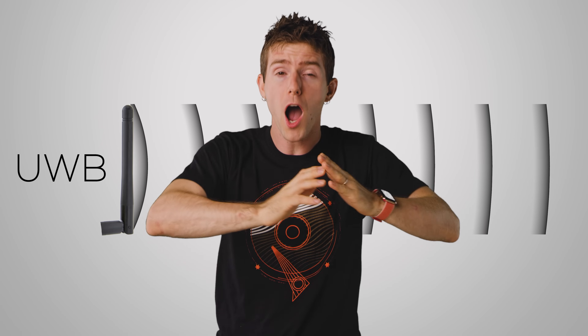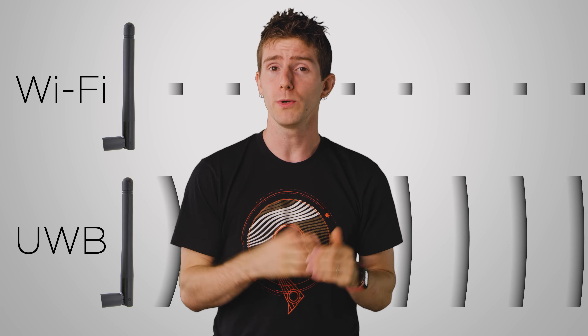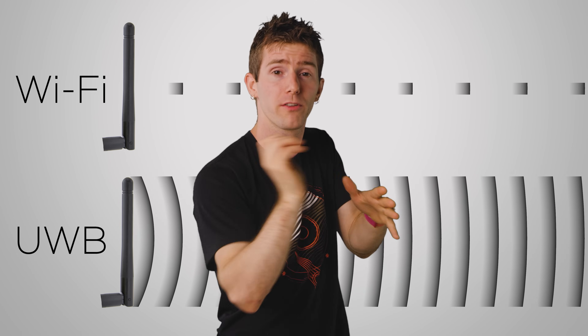Ultra Wideband signals take up lots of spectrum — they're about 500 megahertz wide, as opposed to, for example, Wi-Fi, which typically takes up only about 20 to 80 megahertz. And due to the laws of physics, a wide signal allows UWB to send very quick pulses. Furthermore, the speed at which UWB operates means that it can use what's called time of flight, similar to radar, to accurately locate objects.